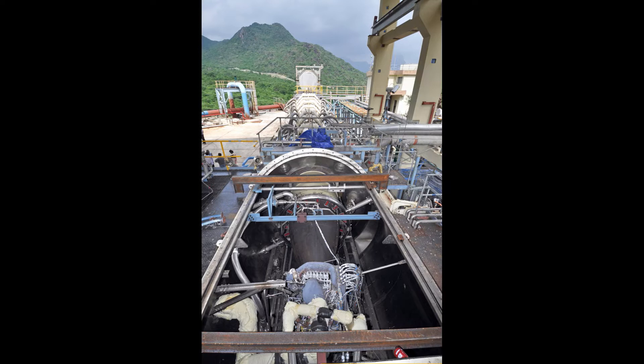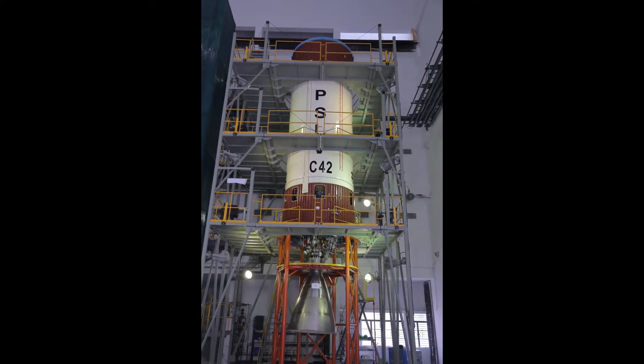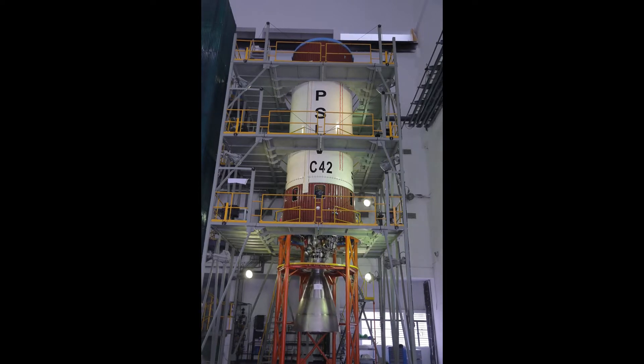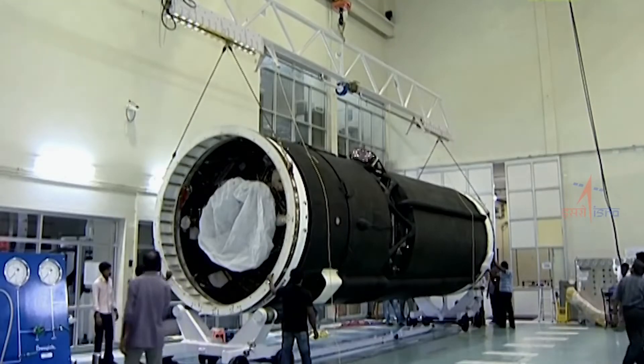After building a rocket stage, the next big milestone is its testing. Experts from different groups check each and every component of the stage using a pre-decided test plan. After the results of the tests are verified to be correct and normal, the rocket stage can be integrated with other stages to build the complete rocket.